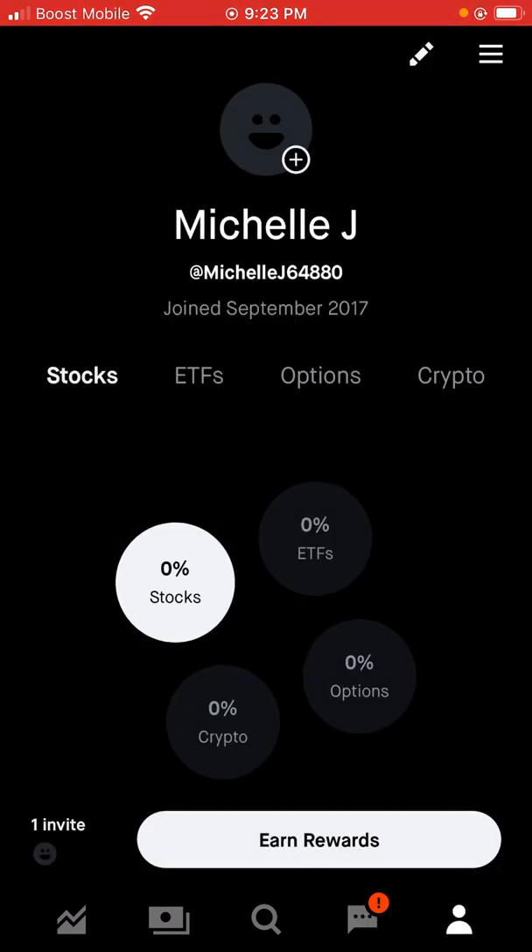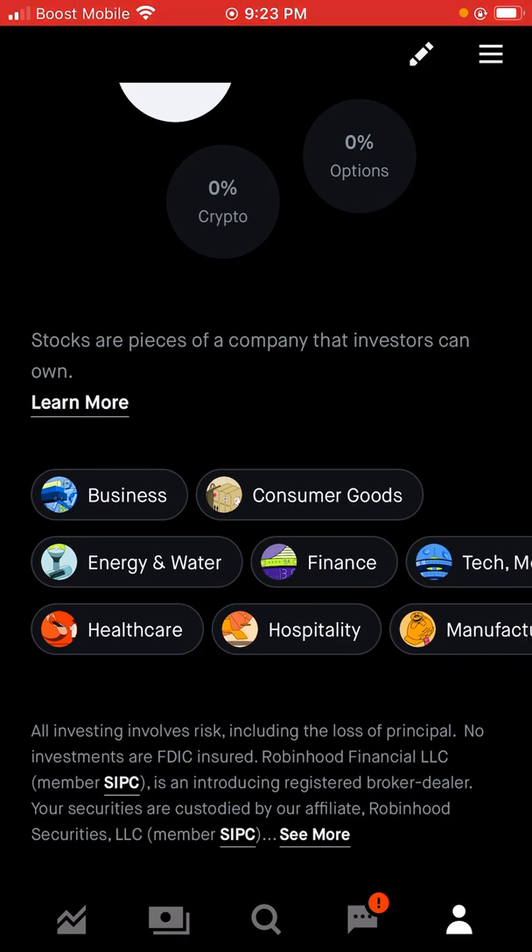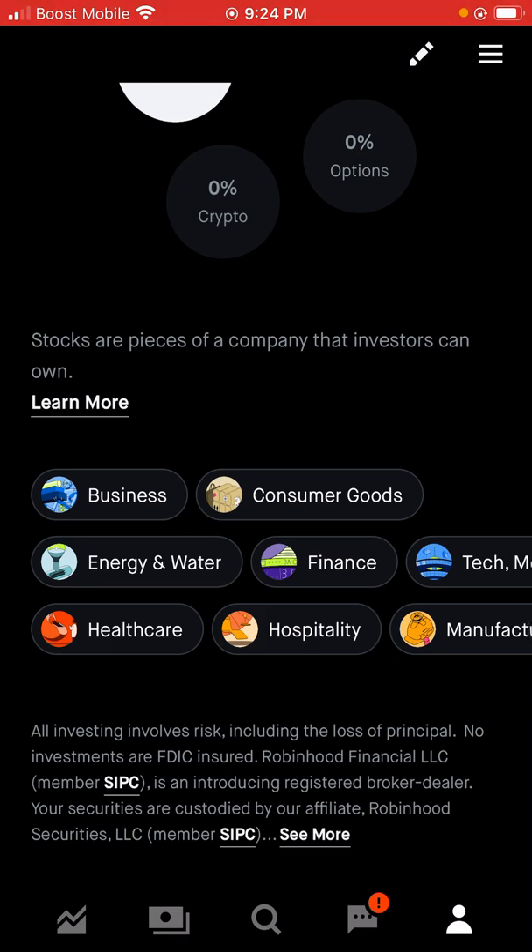This basically shows your profile — your stocks, your ETFs, your options, and your crypto. Stocks are pieces of a company that investors can earn; you can learn more about that. Categories include business, consumer goods, energy and water, finance, tech, healthcare, hospitality, and manufacturing. It says all investing involves risk, including the loss of principal. No investments are FDIC insured. Robinhood Financial LLC is a registered broker-dealer and your securities are held by their affiliate, Robinhood Securities LLC.